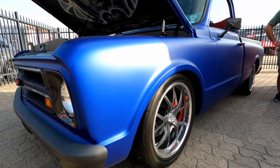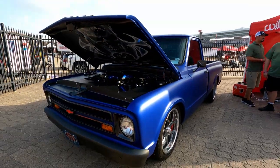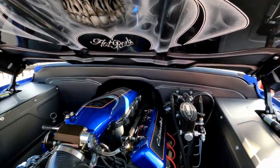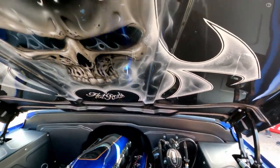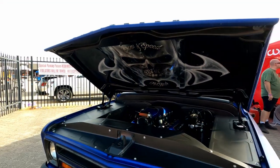Beautiful C-10 truck in the Wilwood booth. This is from Speed and Show — this is a truck I rode in at C-10 Nationals. Beautiful LS swap. Wilwood all the way around. That's new. Nice airbrush under the hood. Beautiful work.